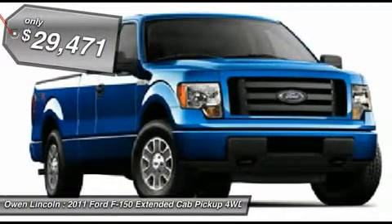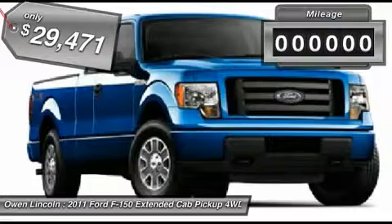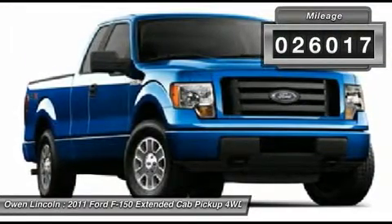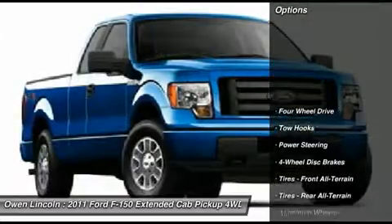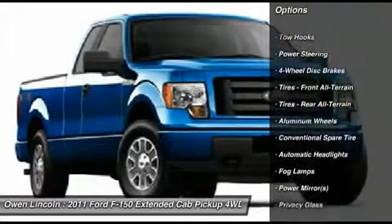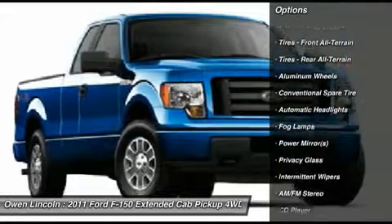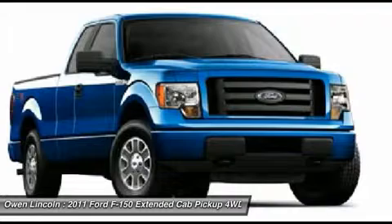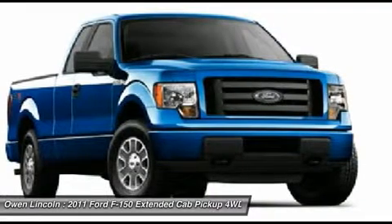No problems. This is a beautiful 2011 Ford F-150 4X4 XLT with a 3.5L V6 EcoBoost engine, 18 chrome clad wheels, chrome step bar, extended cab, trailer tow package, AM/FM and more, keyless entry with keypad, 4-wheel ABS, and so much more.